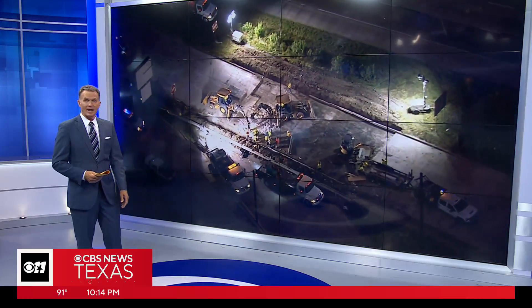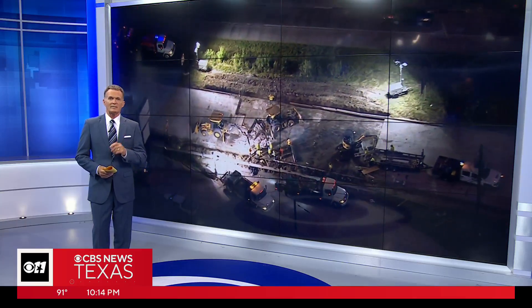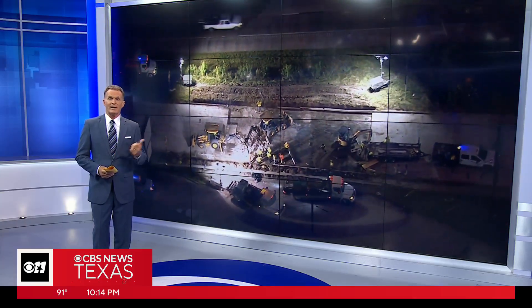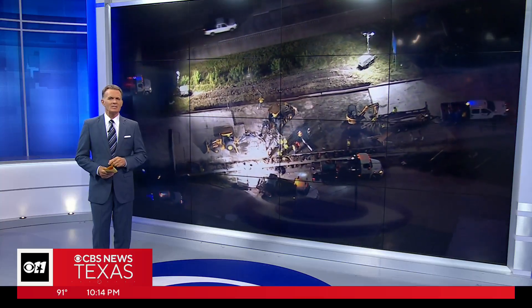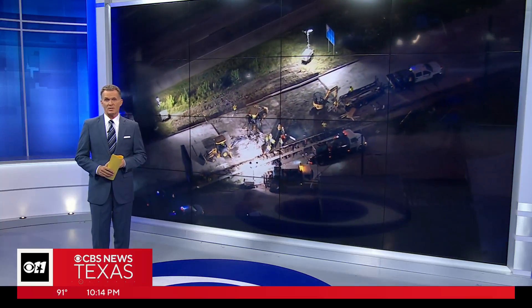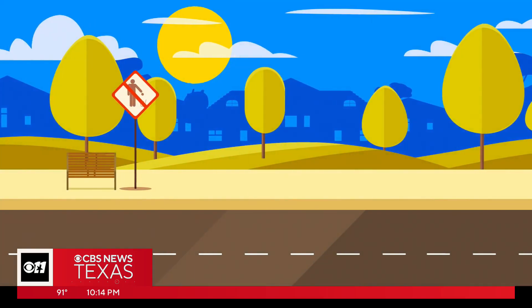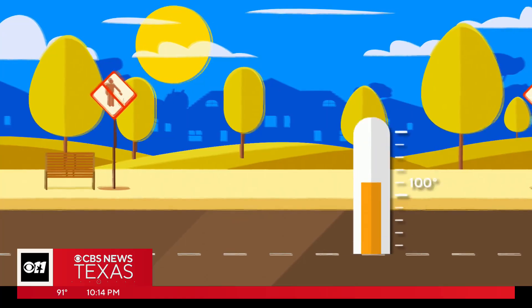Look at this going on — a lot of construction here because they've got to fix things. Still early in the summer, but for the second time in a week, crews in the Houston area had to repair a buckled road. How exactly does that happen, and what are the chances it could happen to North Texas roads this summer? We spoke with TexDOT today, and put simply, you can blame it on the triple-digit heat.